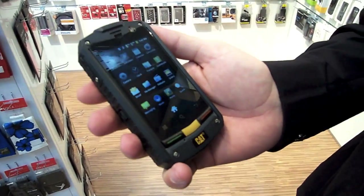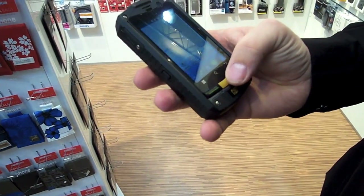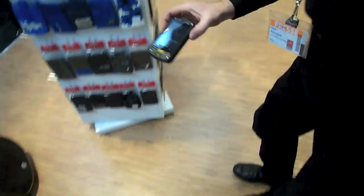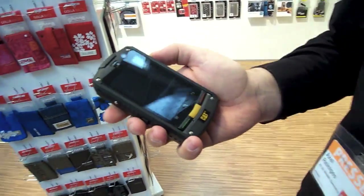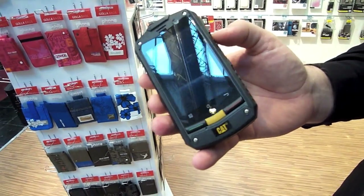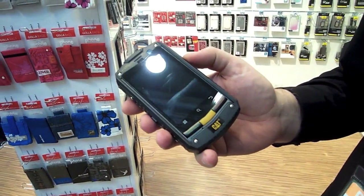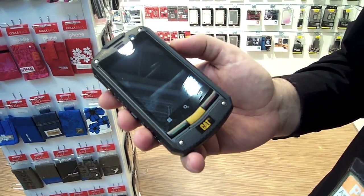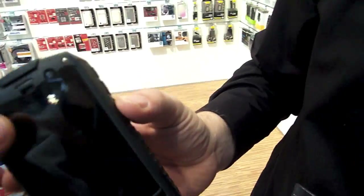And you can drop it on the floor and nothing will happen? You can drop it on the floor, I can just leave it like that and nothing will happen. So it's really a tough smartphone for outdoor use, industrial use — if you're going for a mountain bike ride, if you're going to the beach, if you're going climbing in the mountains. It's really a tough phone.